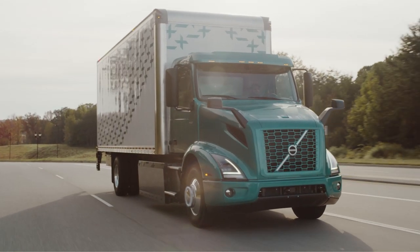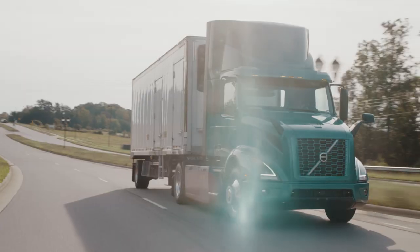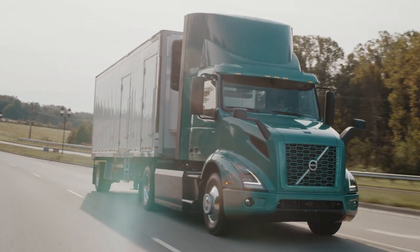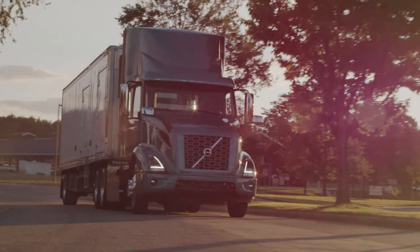We offer a 4x2 rigid straight truck today that supports those type of box van applications. We also offer a 4x2 tractor which offers the GCW of a lightweight configuration, and then we also go up to a 6x2 tractor.